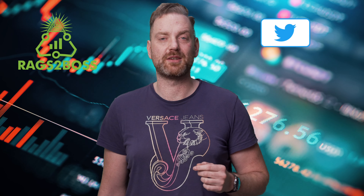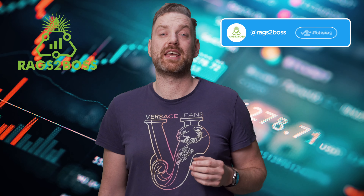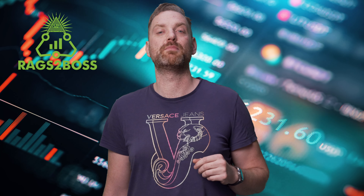What's up YouTube? It's Sean from Rags to Boss, coming at you today with another video on a token I think could do very well. Today we're going to discuss Dash to Trade, a token that is currently in its final stages of pre-sale and in my opinion could be a real gem. Now why do I think this could pop and what gains do I think could be made? Let's jump straight into it.